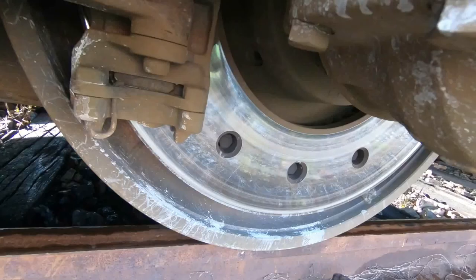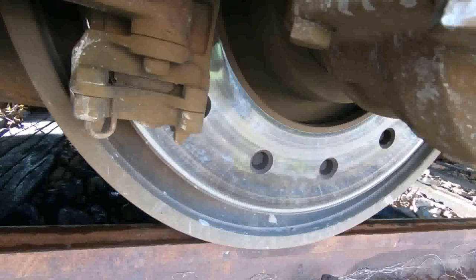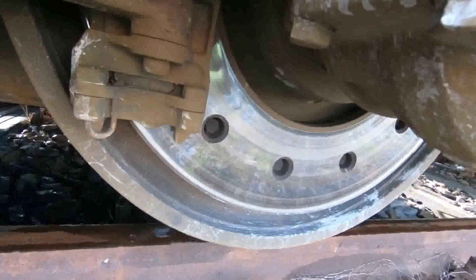Another factor contributing to wheel slipping is abrupt acceleration or braking. When trains accelerate or decelerate rapidly, the force exerted on the wheels may exceed the available friction between the wheel and the rail. This can result in the wheels spinning or sliding, leading to wheel slip.